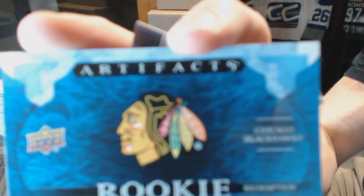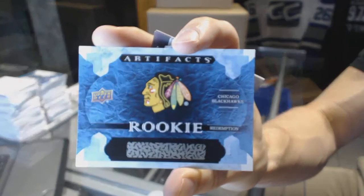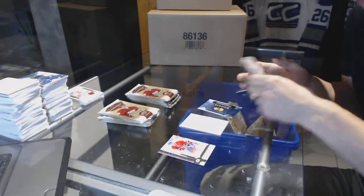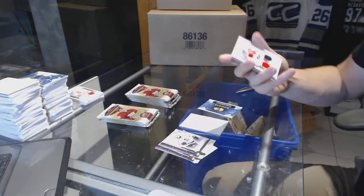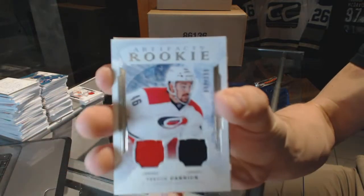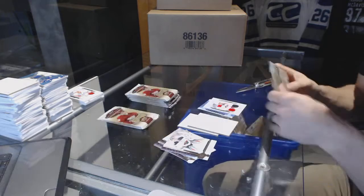Rookie redemption of the Chicago Blackhawks — Blackhawks again. My guess: Schmaltz, Mott, or Forsling. Rookie dual jersey numbered to 399 — Trevor Carrick.